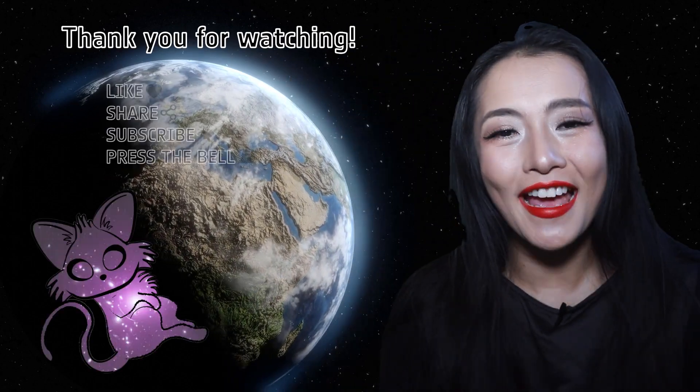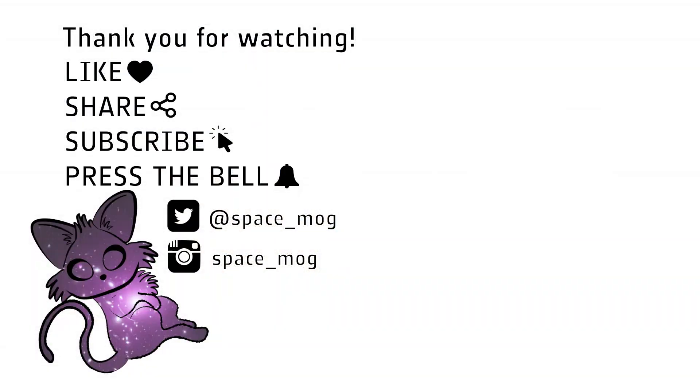So there you have it. If you're looking for life on an extrasolar planet, look for planets with signs of water, ammonia, methane, and hydrogen. Look for planets that live within a Goldilocks zone, keeping in mind that this depends on both the planet and the star it orbits. And make sure the planet has properties like mass and size that will allow it to sustain life. Thank you so much for watching this week's video. If you enjoyed it, please don't forget to like, share, and subscribe.